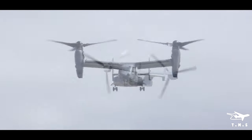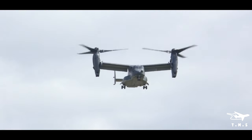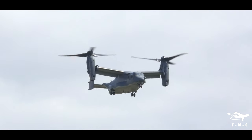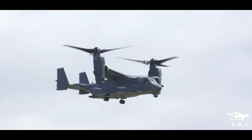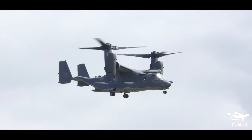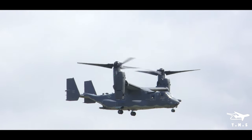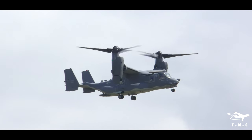There are new roles for the type as well. It's now being built for the U.S. Navy's Carrier Onboard Delivery role — the COD role — helping aircraft carriers at sea get resupplied, replacing the fixed-wing C-2 Greyhounds. The first Ospreys for that role are due in service in 2021.